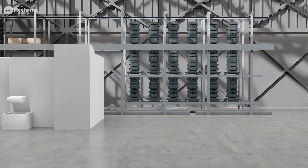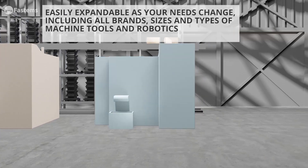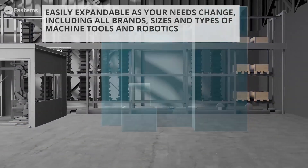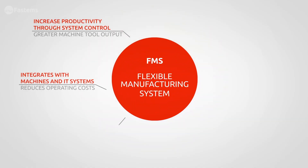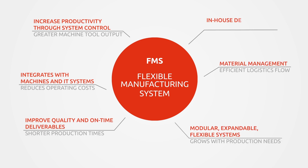And as your needs change, you can easily expand your system to include all brands, sizes, and types of cutting machines, robotics, wash stations, and even coordinate measuring machines. FastTEMS FMS – everything you need for maximizing machine utilization and manufacturing productivity. FastTEMS.